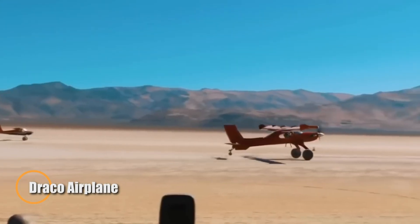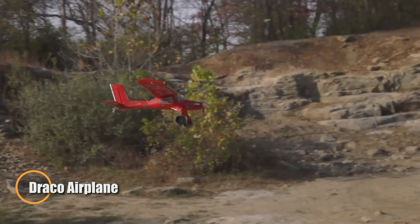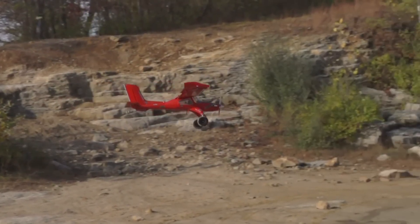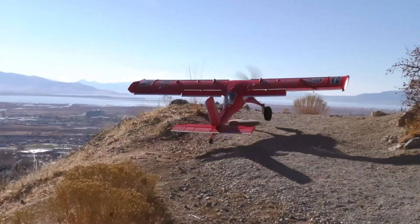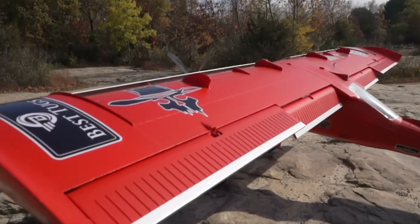The Draco is one of the most radical bush planes ever built, redefining what's possible in backcountry flying. Born from a heavily modified PZL Wilga, it was the vision of Mike Patey, who reimagined the rugged Polish airframe into a powerhouse unlike anything in its class.